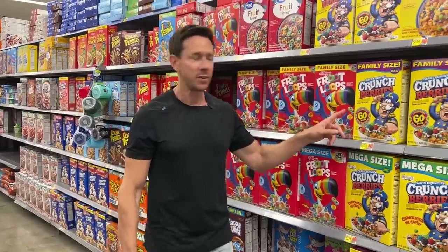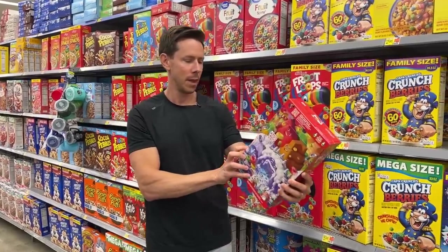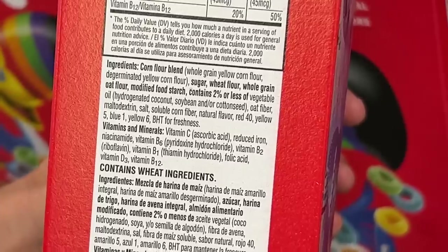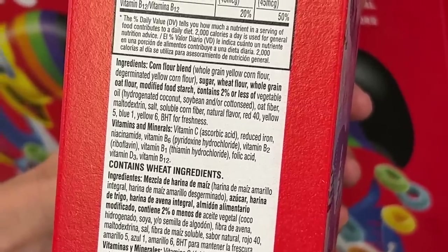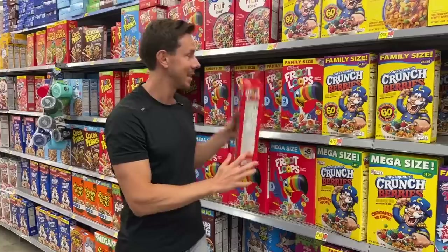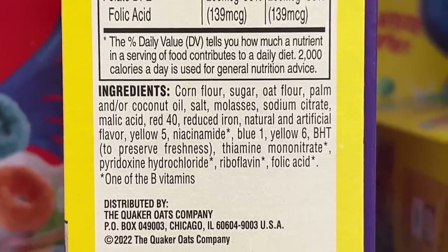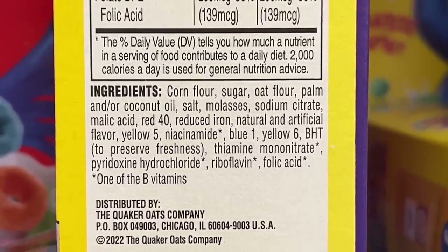Think about all these kids' products that have artificial colors in them. Kids love these cereals — how does Toucan Sam color Fruit Loops? With Red #40, Yellow #5, Blue #1, and Yellow #6. And how does the captain get his Crunch Berries to be that color? Of course, it's with Blue #1 and Yellow #6.